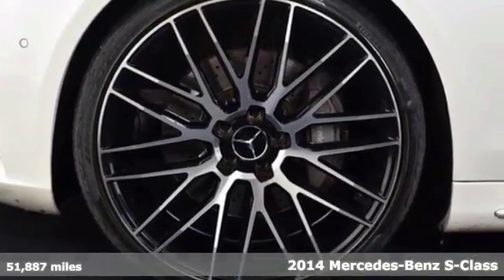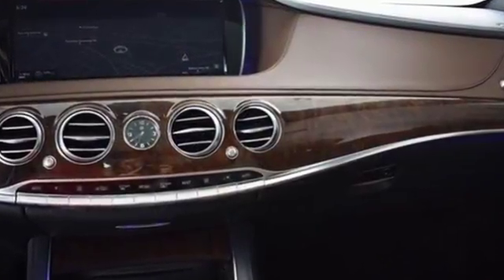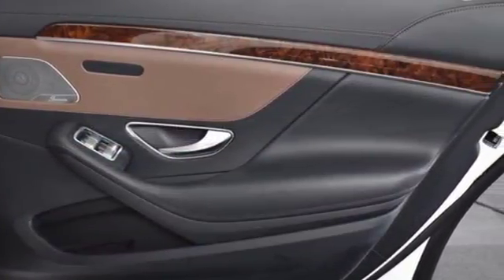Stability and traction control and an auto-leveling suspension keep your ride smooth and in control. Traverse the path ahead and keep your destination in your sights with standard navigation.